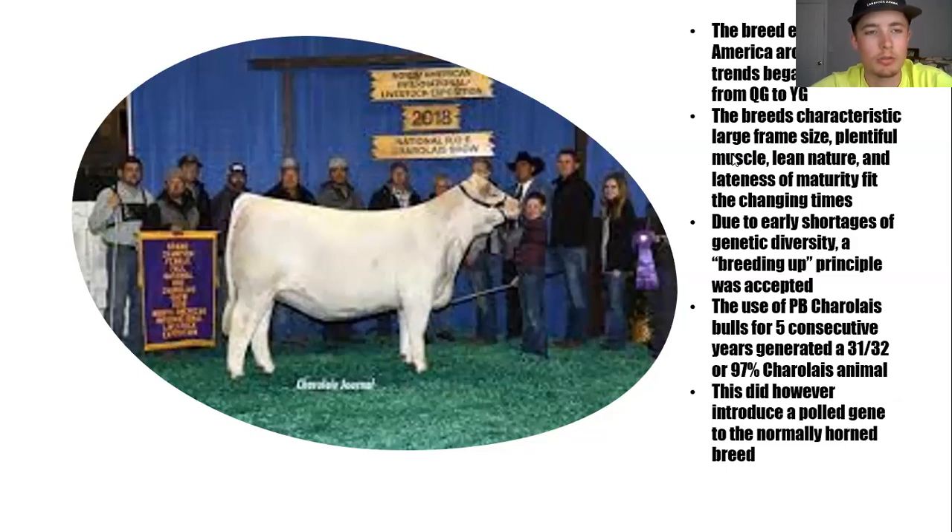Due to the early shortages of genetic possibilities, the Charolais breed association began accepting about a 97 percentile of Charolais as being purebred. In order to do that, they had what they called a breeding-up program where if you bred a Charolais bull the same line for five consecutive years, you would hit that 31 out of 32, or 97 percent, and be accepted as a purebred Charolais.